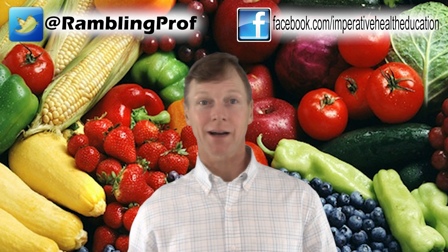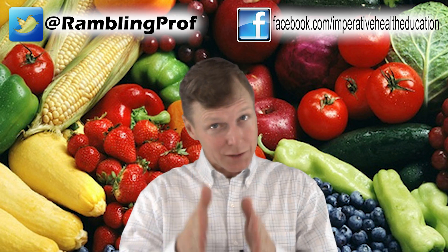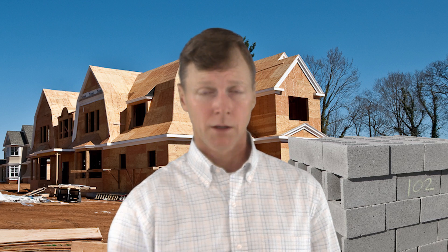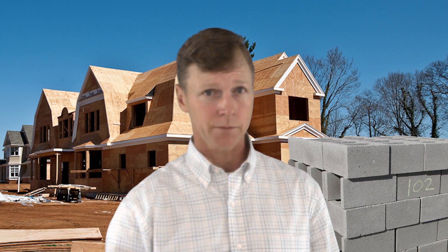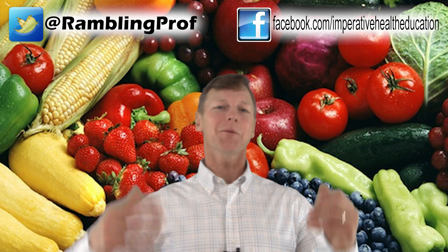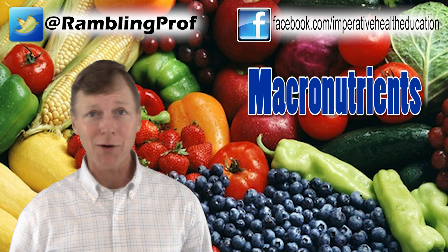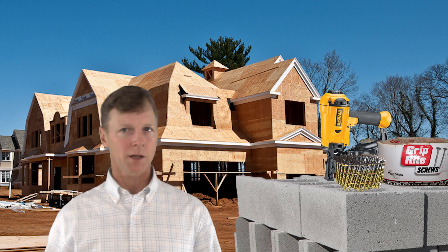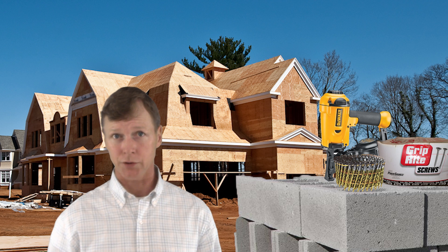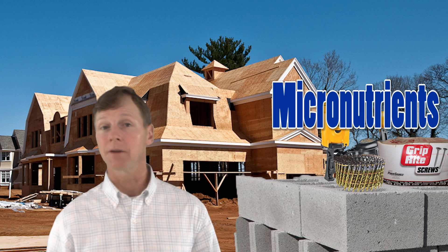Nutrients can be categorized as either macro or micronutrients. Macro: large. Micro: small. When you are building a house, you need a lot of lumber and cinder blocks. When you are building a Lego structure, you need a lot of Legos! When you are building a living organism, you need a lot of protein, fat, and carbohydrate. Compared to the volume of lumber needed to build a house, you need a much smaller volume of nails and screws. Similarly, we need a relatively small amount of vitamins and minerals.